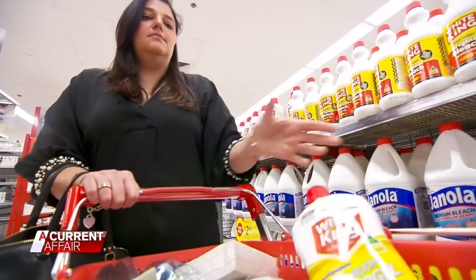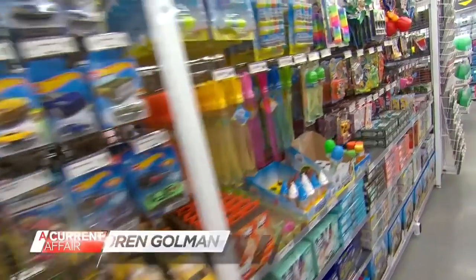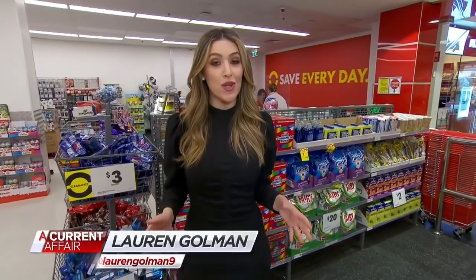It's always had cleaning supplies, health and beauty products, confectionery, pet food, toys, homewares, and kitchen supplies. Now the budget store wants to save you money on supermarket staples.